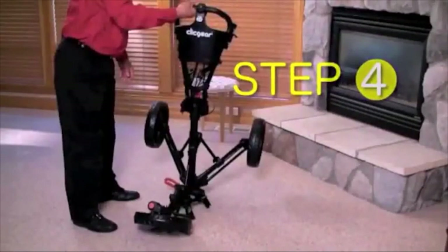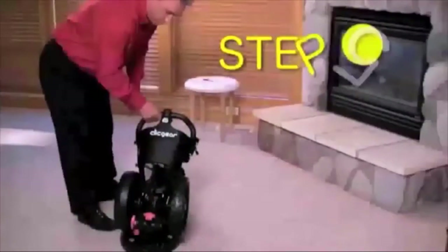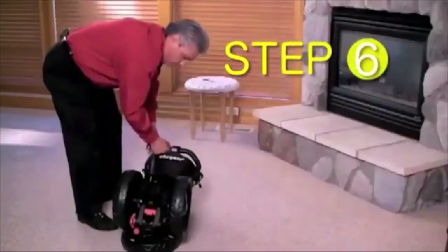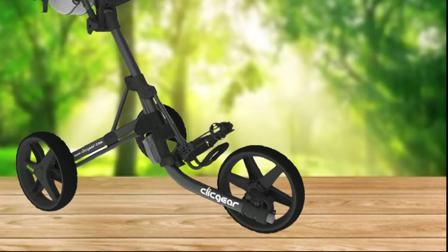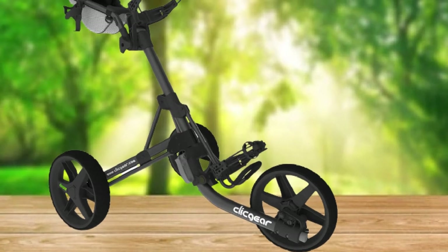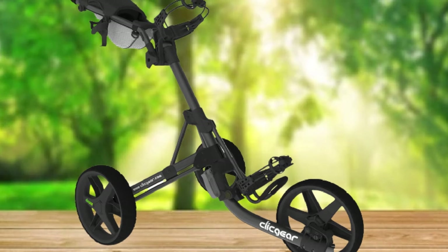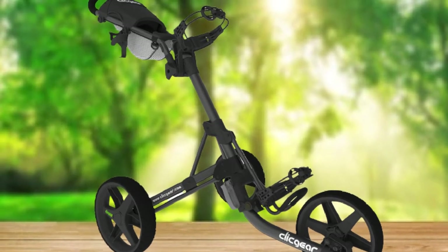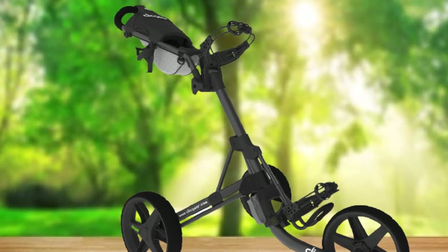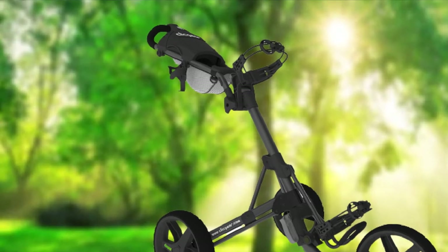It offers a removable cup holder, umbrella holder, scorecard holder, and ball and tee holders. All of this and it still weighs in at around 18 pounds, making it a highly desirable package. You can also add accessories such as a seat for those long wait holes. The Click Gear 3.5 Plus is an extremely well-constructed, lightweight pushcart with optional extras that puts it at a level other manufacturers strive to compete with. The one-year warranty provides additional peace of mind.